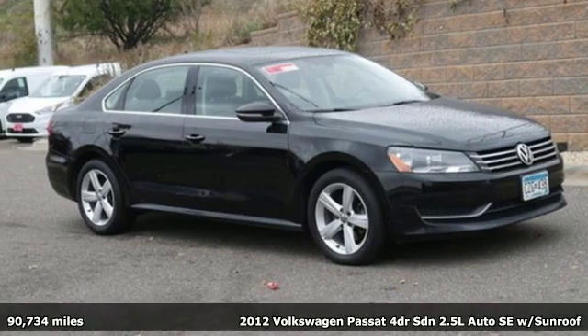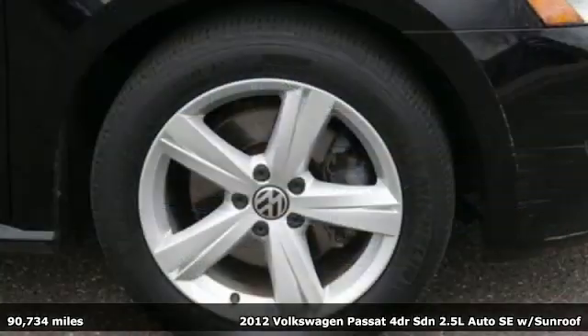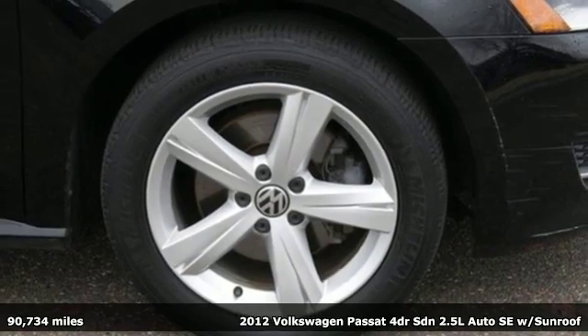It's a 2012 Volkswagen Passat, living mid-size to the fullest and family life to the max.